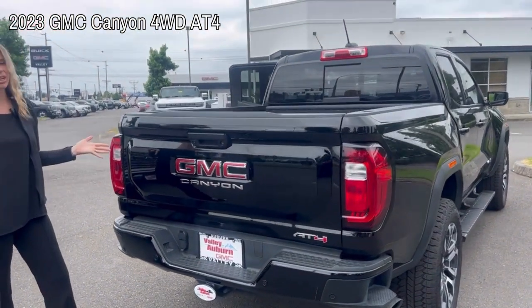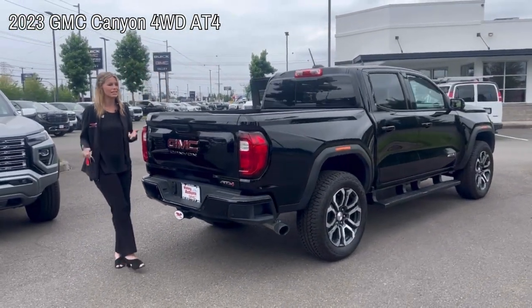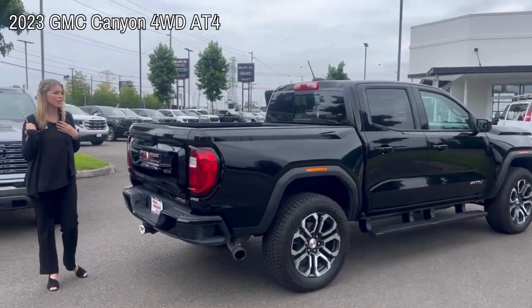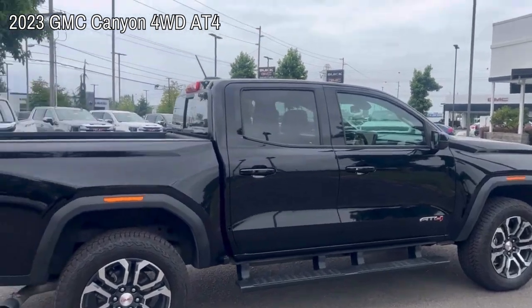So I would love to help you get into this and get you an awesome deal. Please call, text, email, or just come see me, Hillary, here at Valley GMC. I look forward to working with you.